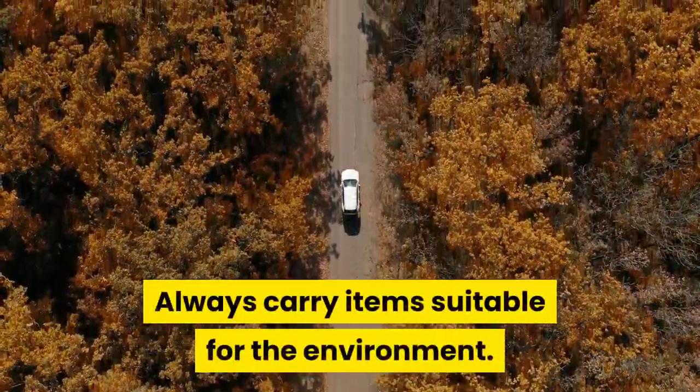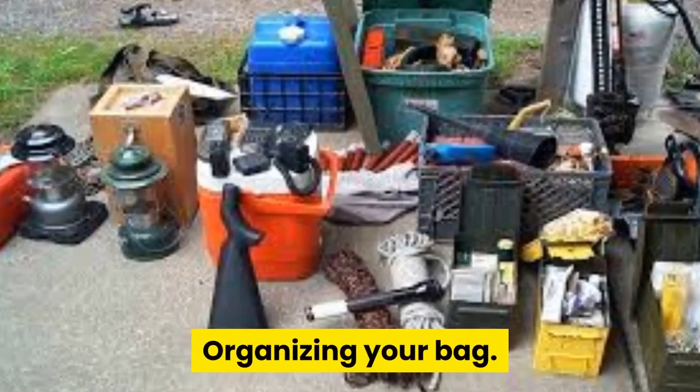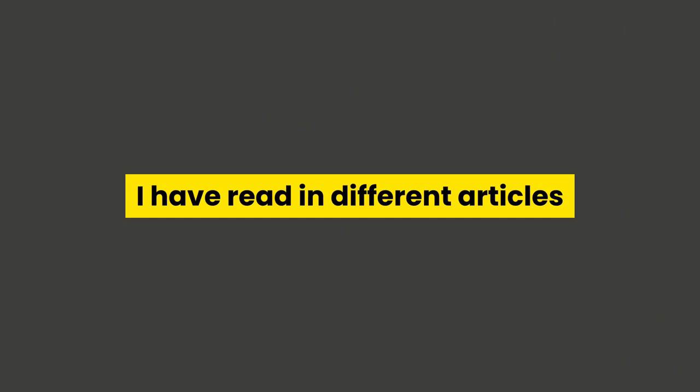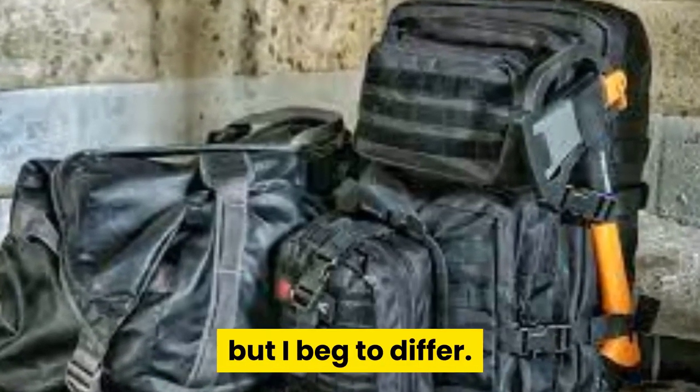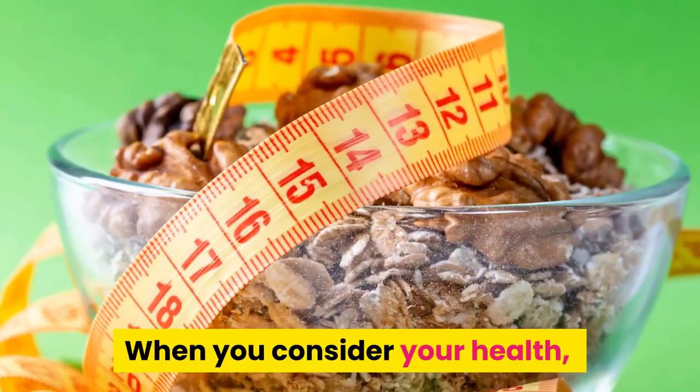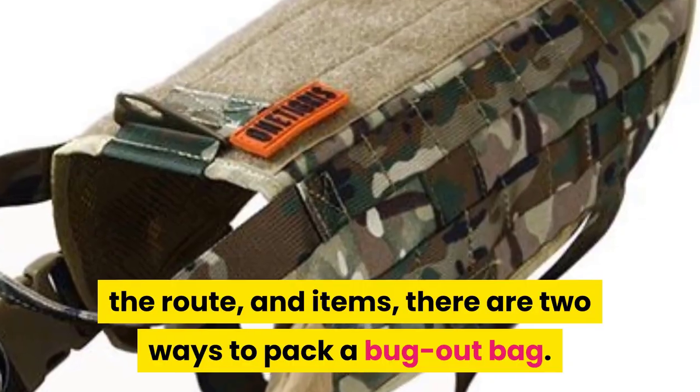Now on to the business of the day: organizing your bag. I've read in different articles that there is no specific way to pack your bug out bag, but I beg to differ. When you consider your health, the route, and the items, there are two ways to pack a bug out bag.